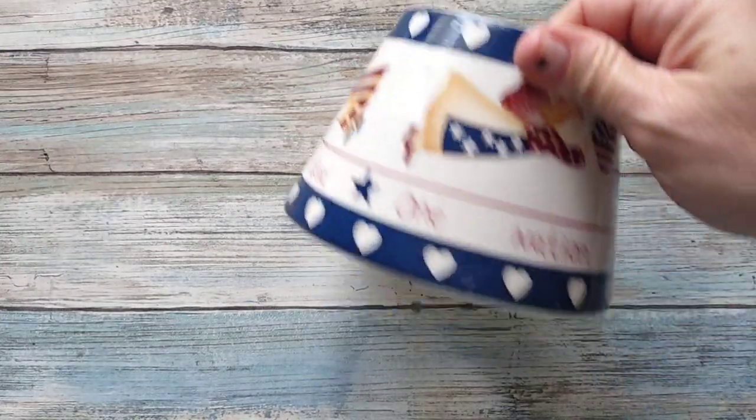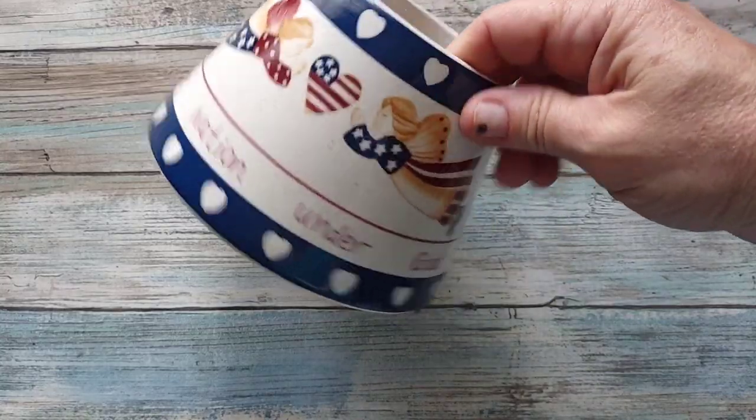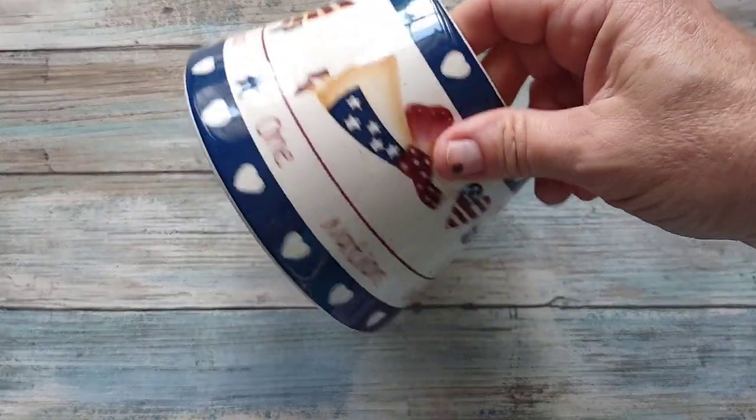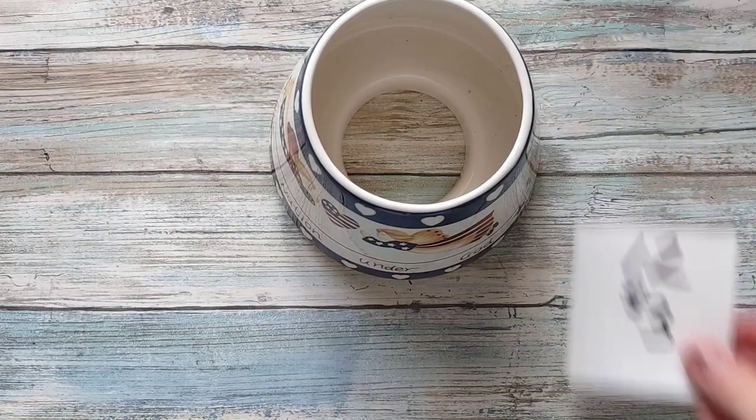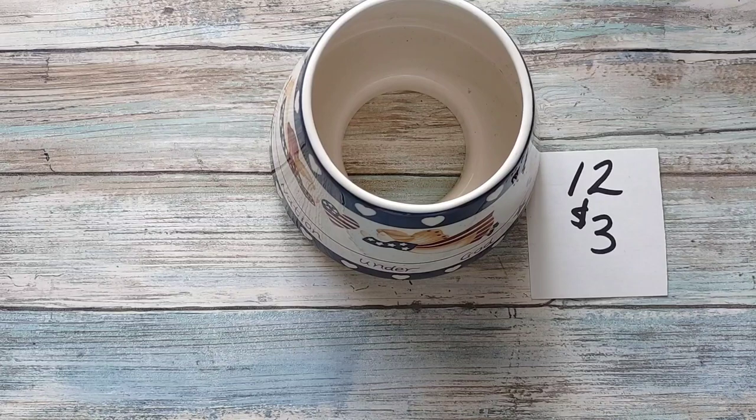Then I have this Home Interiors piece — it's one of the candle covers that goes over your jar candles. It has a patriotic theme and no damage. It is going to be three dollars, number twelve.